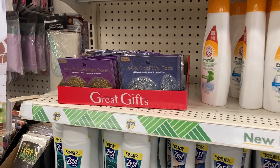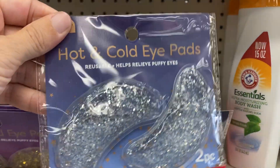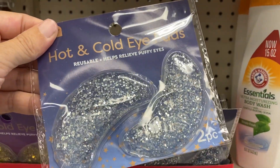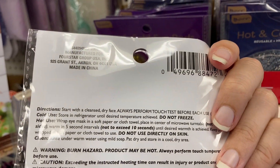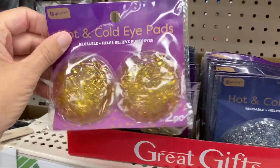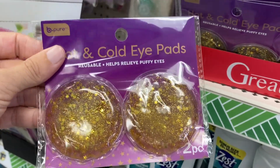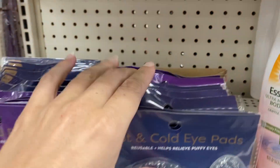They have a lot of great gifts coming out for Christmas. In this aisle we've got the hot and cold eye pads — these are actually reusable. You can put them in the microwave or in the refrigerator. They've got the gold one, and these are nice — they do help relieve any of your puffy eyes.